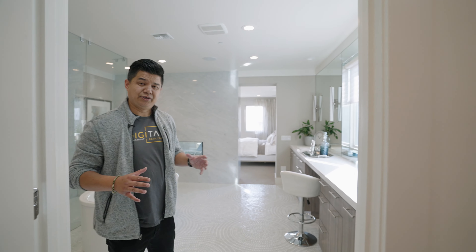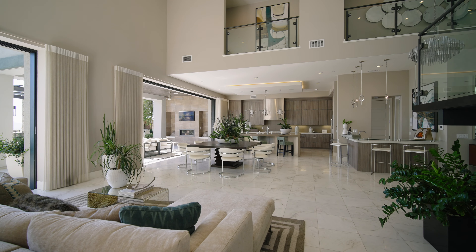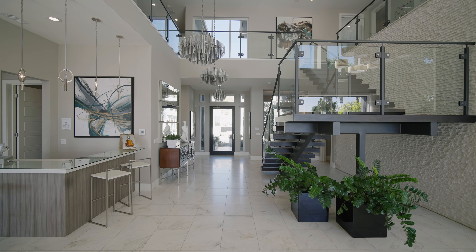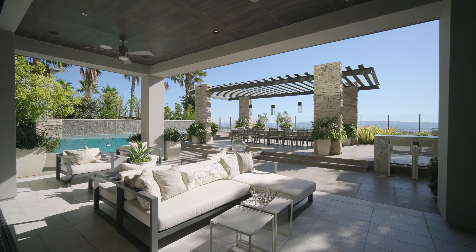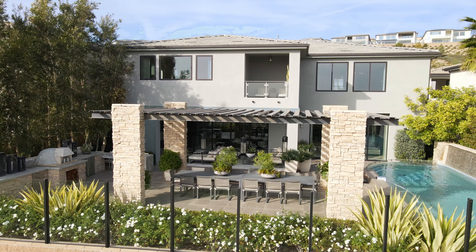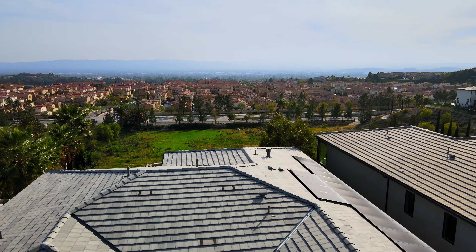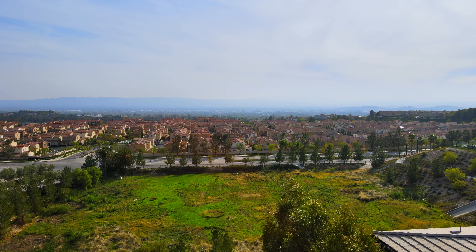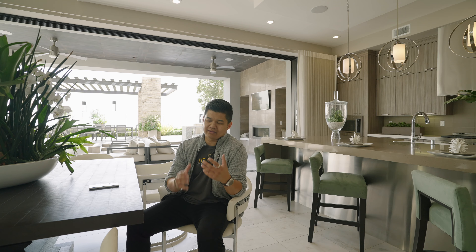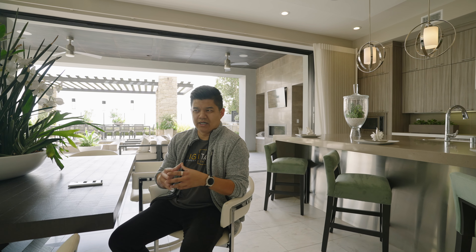That pretty much wraps up the interior of the house. Thank you for taking a stroll with me at this beautiful immaculate home here at Cascades and Westcliff with Toll Brothers. Toll Brothers, thank you very much for letting us tour this home and do this video. If you want to catch us on future tours of some amazing homes to come, like and subscribe and we'll see you on the next one.